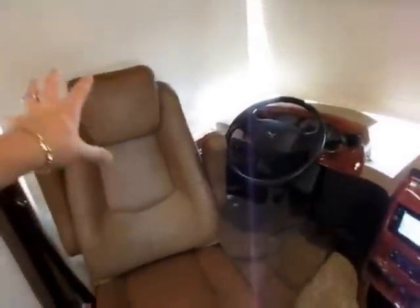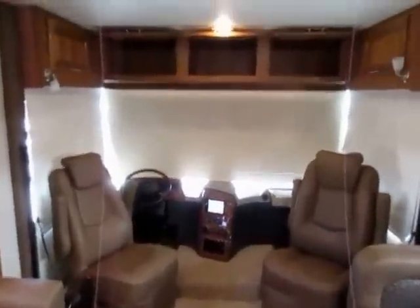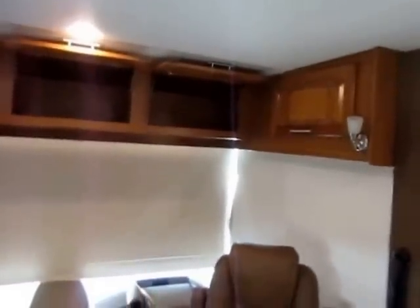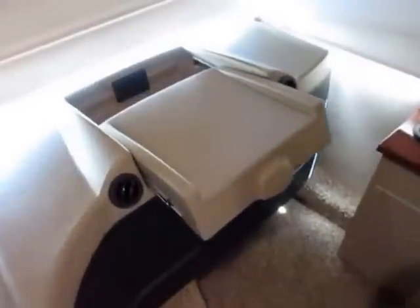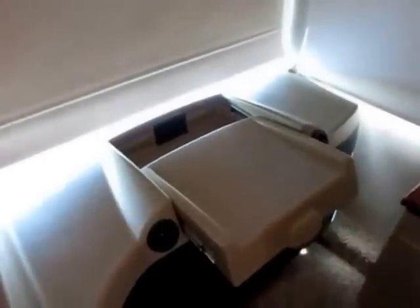Generator start/stop and full leveling system controls are up front — not every RV at this price point has a full leveling system like this. There's also an option to put a power bunk up here. Jayco's power bunk — first, it's power, not manual, because manual overhead bunks are not fun. Second, it has a 750-pound capacity, not the 350-pound capacity found in a lot of lesser-built products.